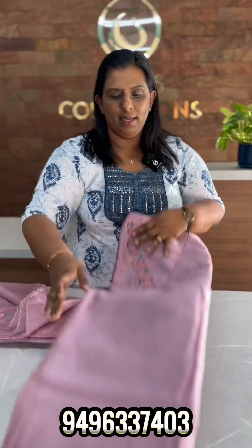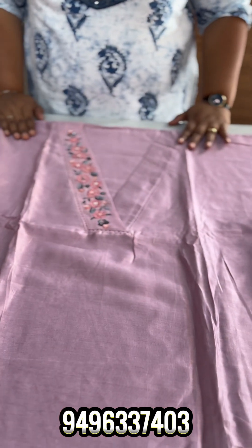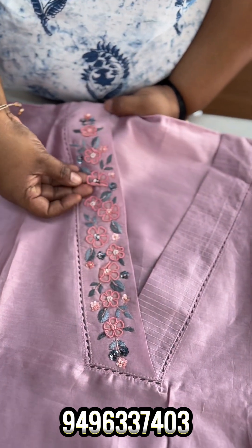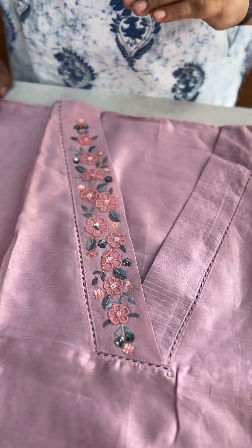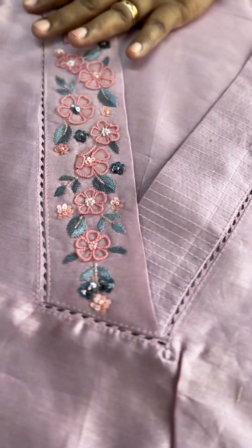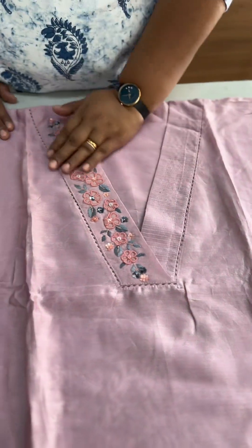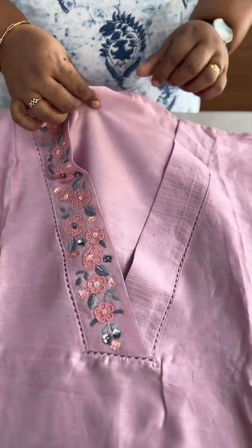First of all, we have a nice light mopping shade. It has a pattern with an overlap and a pad. It has beautiful handwork on one side, with embroidery on the organza and sides. It has sequences, cut beads, and pulls. It has fine handwork on one side, running stitches on the side, and a ladder lace.